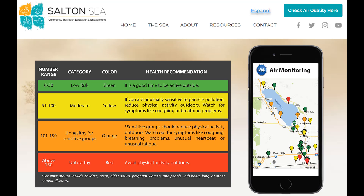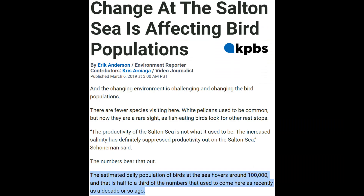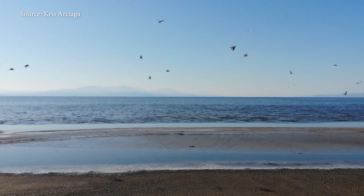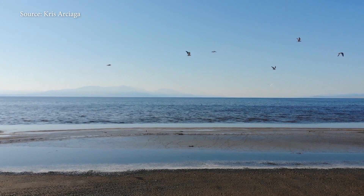Air quality in the region should never have been allowed to degrade to its current state, and birds should never have lost a major resource without a replacement. Restoration projects cannot keep being delayed when this problem only gets worse every year. For more information about the projects discussed, please check out the links posted in the video description.